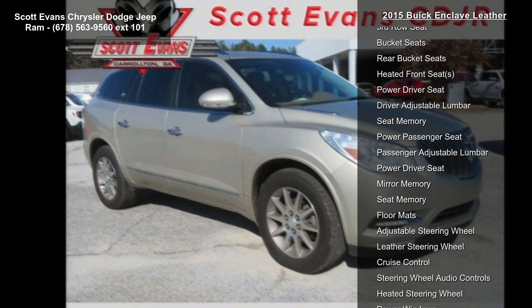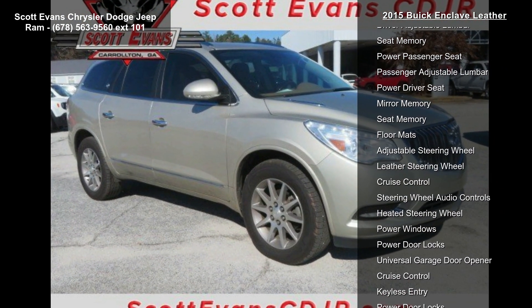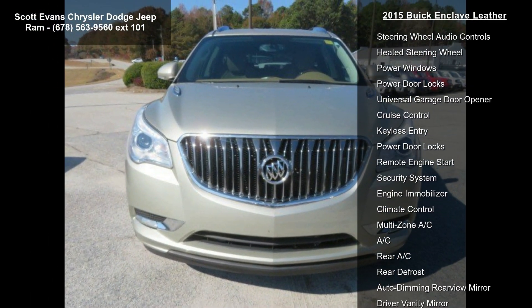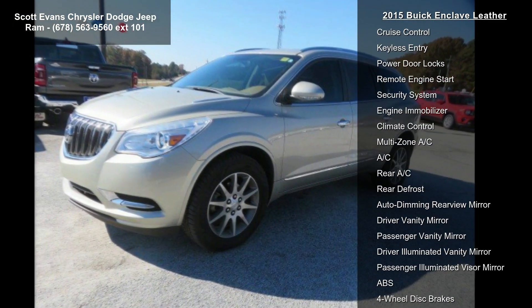Plus, you can use NAV Traffic at the same time you're enjoying SiriusXM satellite radio. You'll find that once you start using NAV Traffic, you won't want to drive without it.